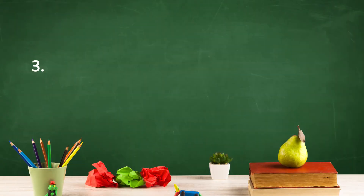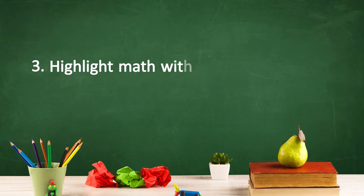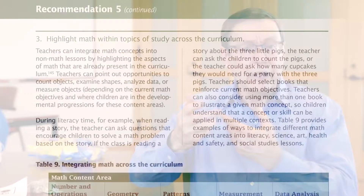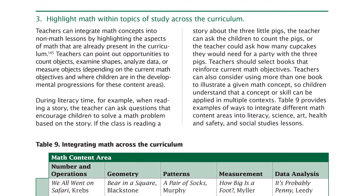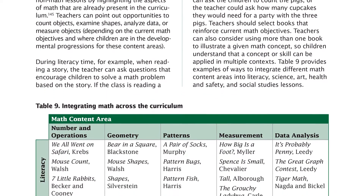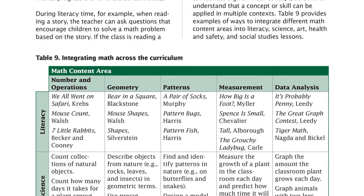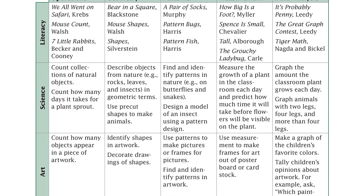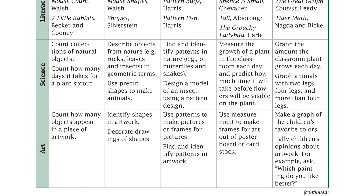The third way to carry out Recommendation 5 is to highlight math within topics across the curriculum. Depending on what the current math objectives of the class are and where the children are in the developmental progression for these objectives, teachers can point out opportunities to count objects, examine shapes, analyze data, or measure objects.